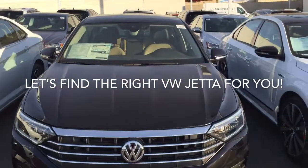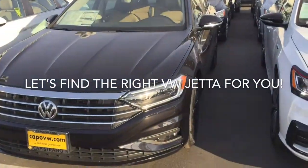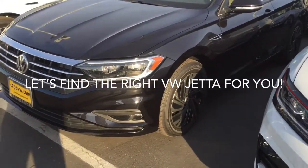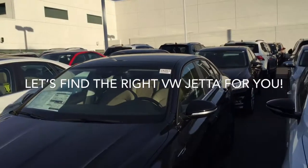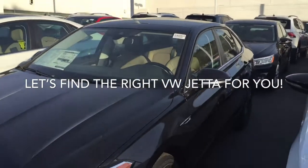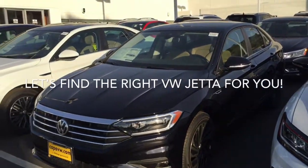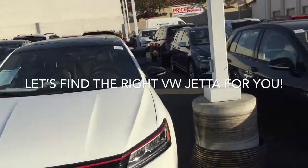If you jump up here to an SEL Premium, you get everything in the car we looked at here and more. So a nicer wheel set, 17-inch really nice alloy wheels, fog lights, everything else. This has got a two-tone beige and black interior, so a really nice car. This one will come with navigation and a very cool Beats audio system in both these cars. So a lot of great stuff here.